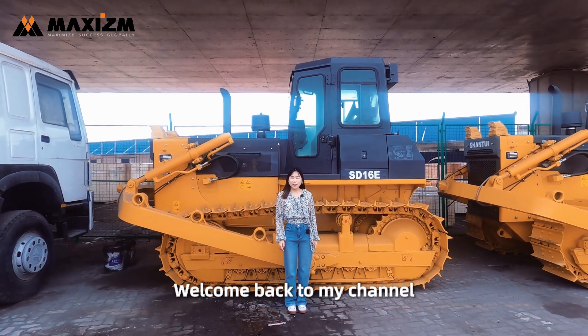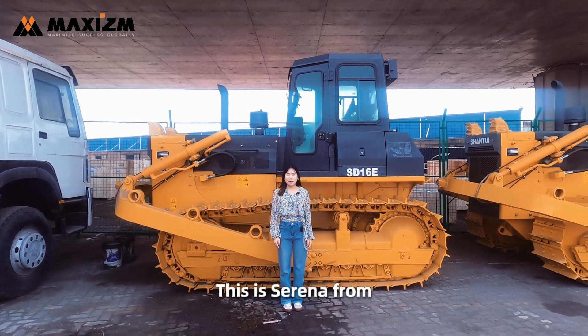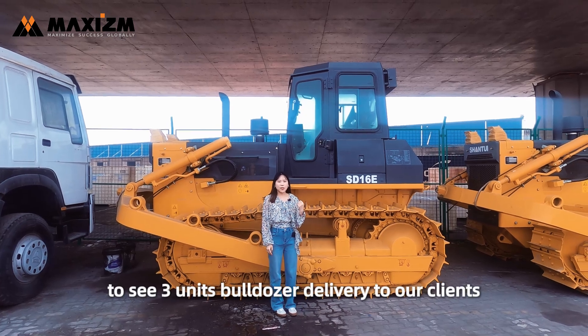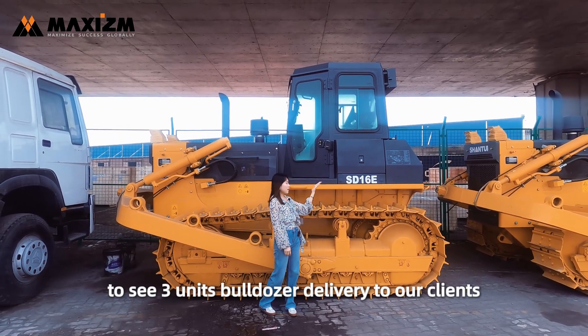Hello everyone, welcome back to my channel. This is Serena from Magazine Construction Machinery. Today we are at Chindo Port to see three units of bulldozer delivered to our clients.